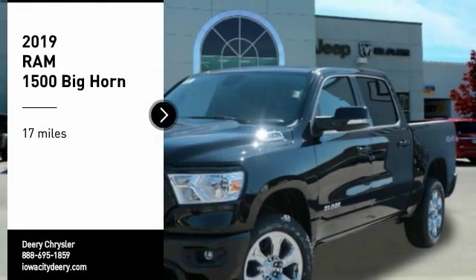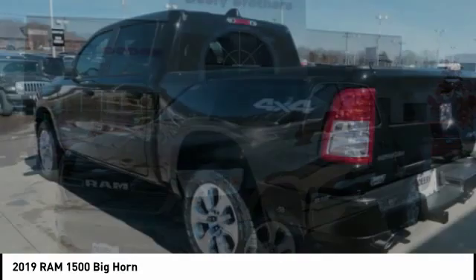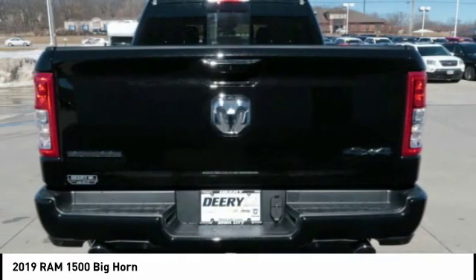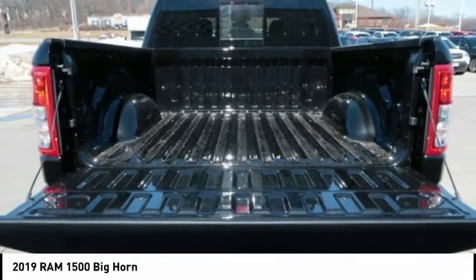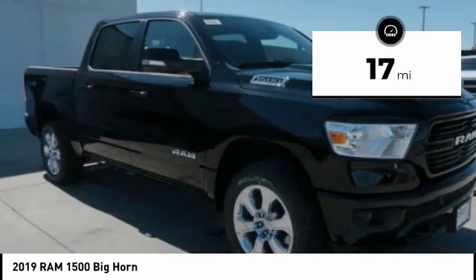Take a ride in the 2019 RAM 1500. It went against the Chevrolet Silverado, Ford F-150, and Toyota Tundra, which are all excellent trucks in their own right. The Ram took home the prize for its well-rounded strengths. This vehicle has less than 100 miles.